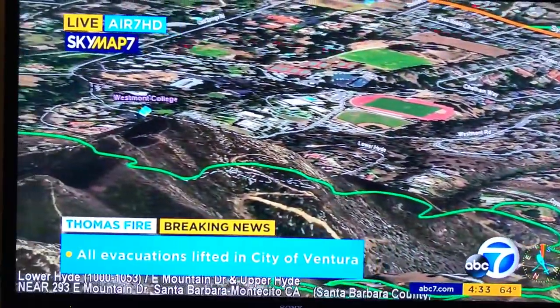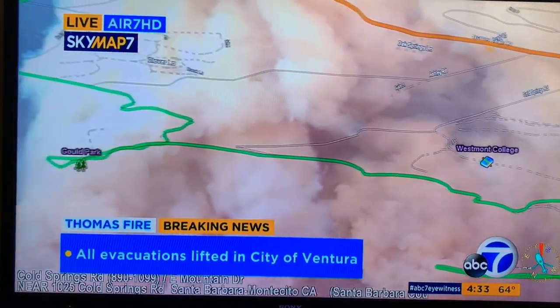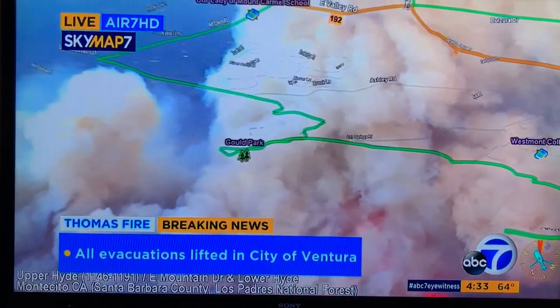We'll haul these ranch homes down in this area in the foothills, very much in danger right now. Mandatory evacuations in place. There's Westmont College as we panned to the left.